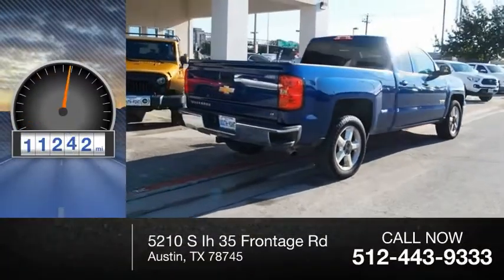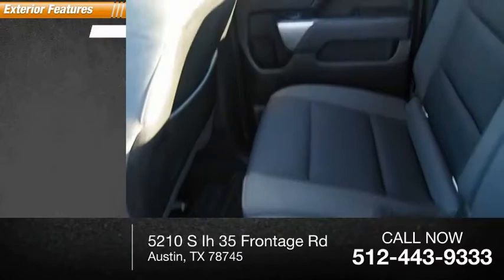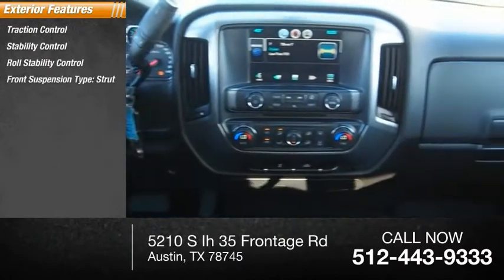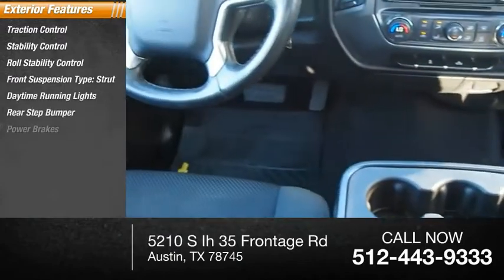This vehicle has less than 75,000 miles. Here are some of this vehicle's great options: traction control, stability control, roll stability control, front suspension type — strut, daytime running lights, rear step bumper, and power brakes.